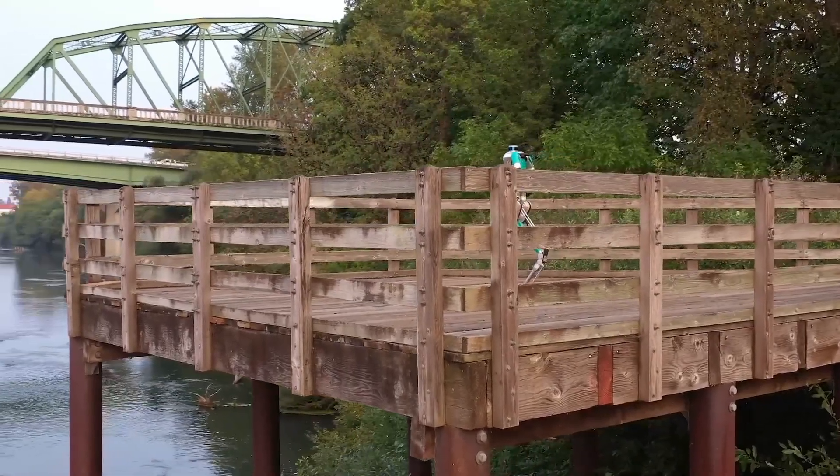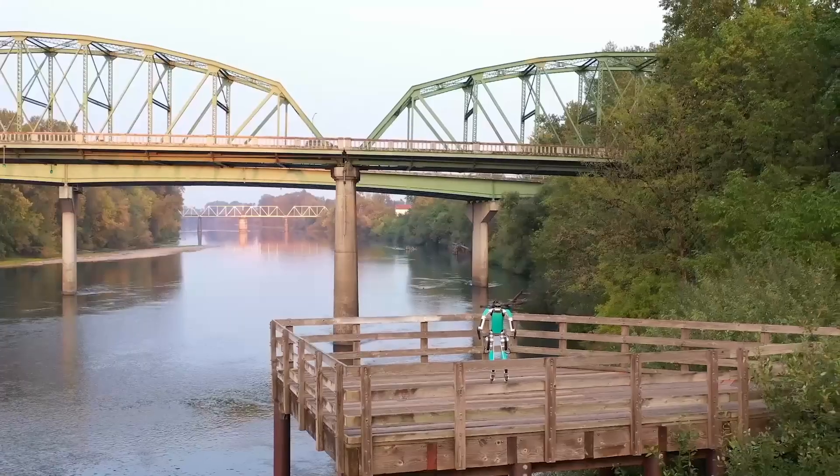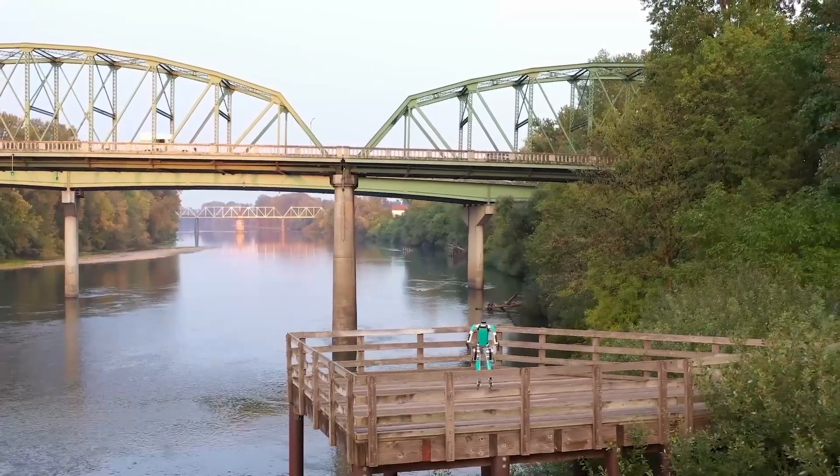This version of Digit is ready to go. It's ready to go to our customers and start doing useful work, and that's what this investment is going to let us do.